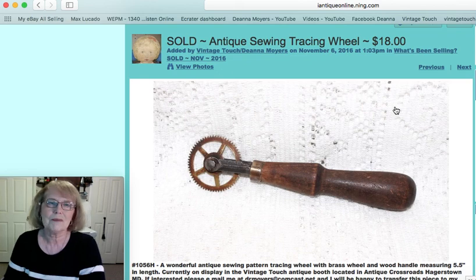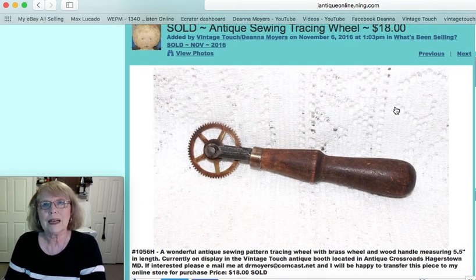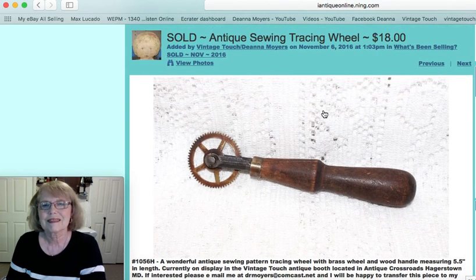And then here was a wonderful antique sewing pattern tracing wheel. It had this brass wheel there. It measured five and a half inches long and the price I had on that was $18.